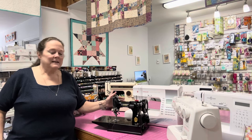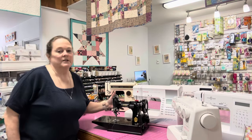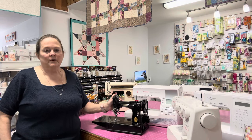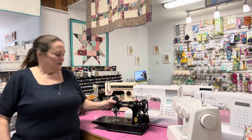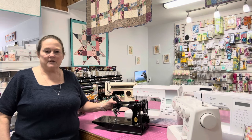They stopped producing them in 1964, and these machines are still highly valued and sought after by quilters and home sewers, because of their ability to be easily carried with you and the fact that they sew a perfect stitch every time.